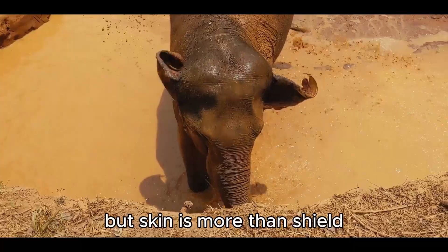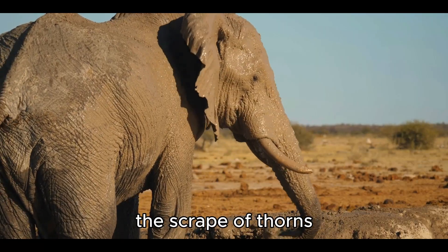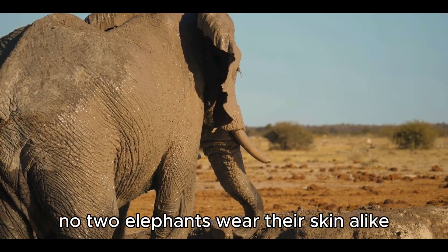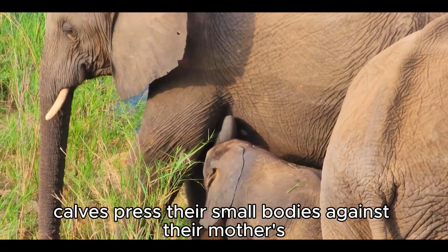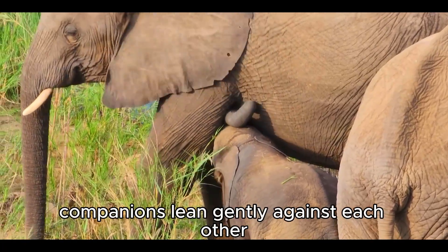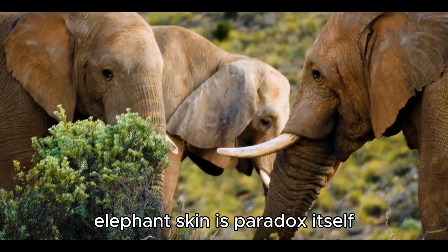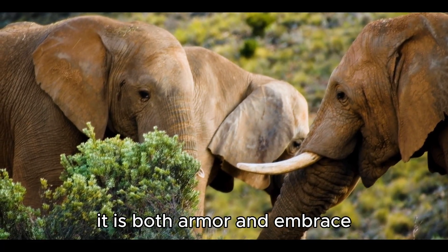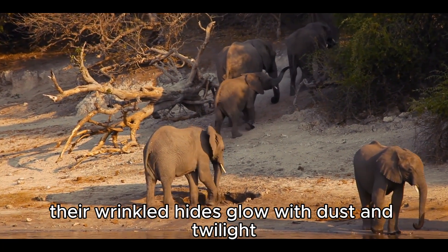But skin is more than shield — it is also canvas. Each scar tells a story: the brush of tusks in battle, the scrape of thorns, the mark of survival against drought and danger. No two elephants wear their skin alike, just as no two lives are lived the same. And within this rough exterior lies intimacy. Calves press their small bodies against their mothers, seeking comfort in the warmth of her side. Companions lean gently against each other, their skin-to-skin contact carrying reassurance no words could provide.